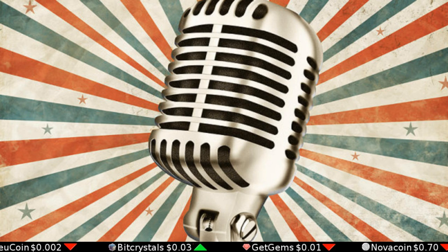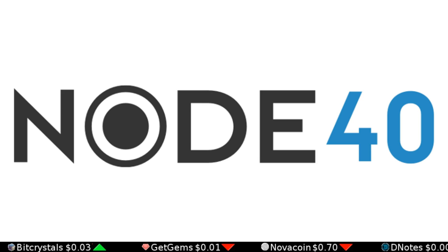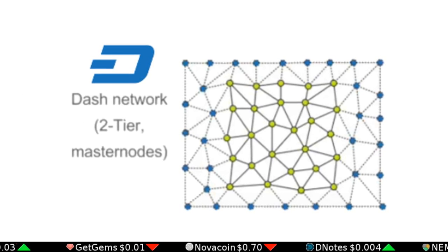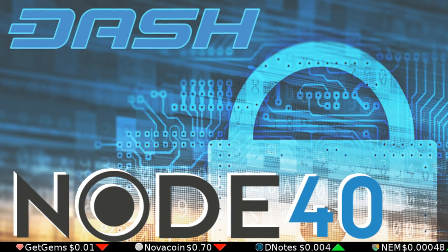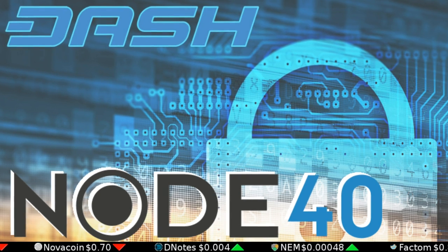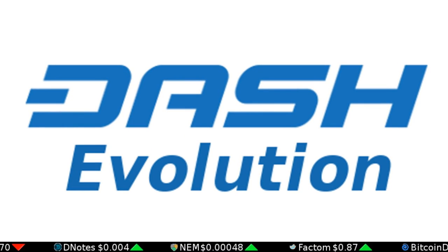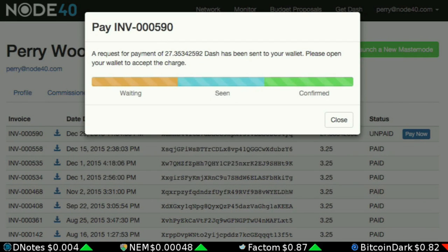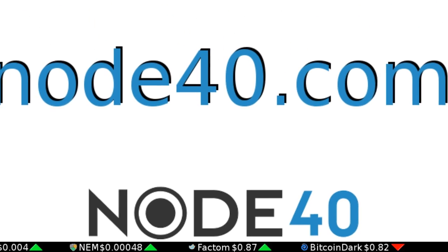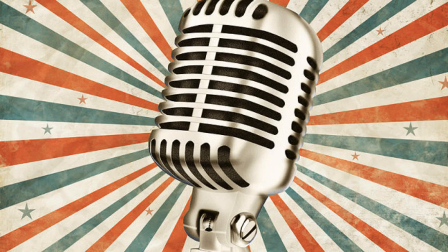We hope you enjoyed tonight's programming. Special thanks to Node40 for sponsoring. Node40 offers hosting for members of Dash's second tier of infrastructure. They take care of the hardware, software, and bandwidth requirements for running your master node. Node40 is also the world's first merchant to integrate Dash Evolution for easier billing and payments. You can contact their support staff anytime at node40.com. Thanks again, and have a good night. Signing off.